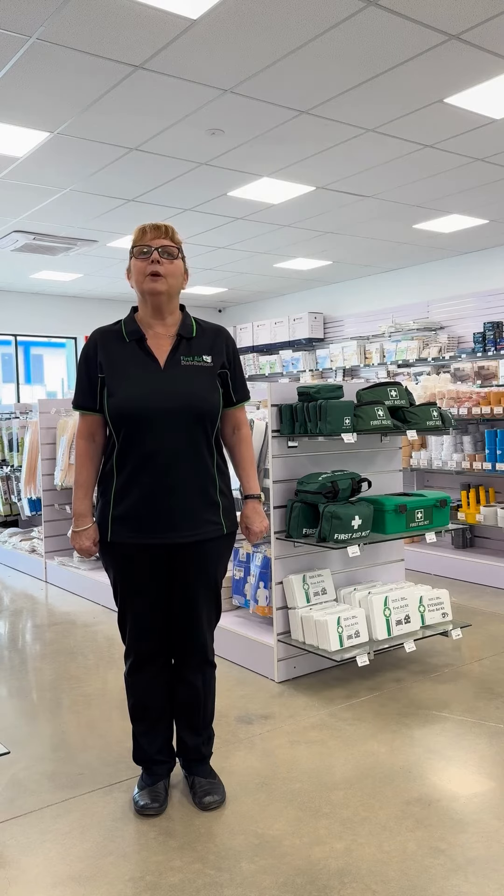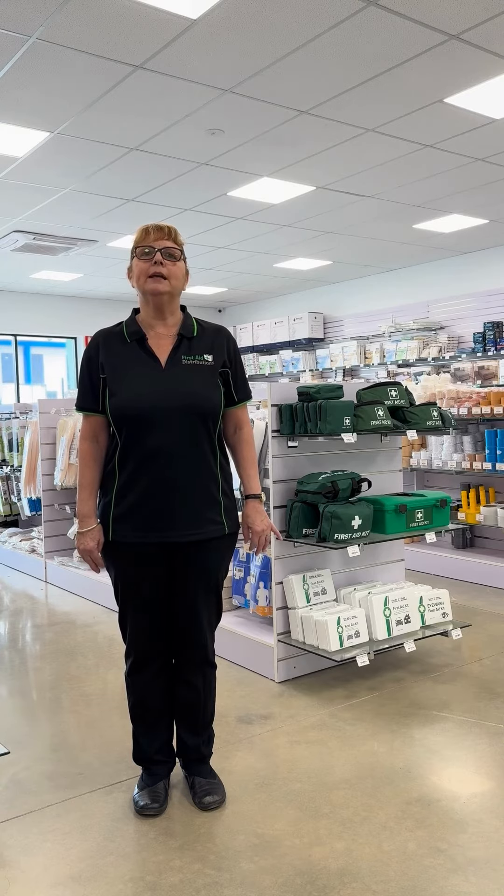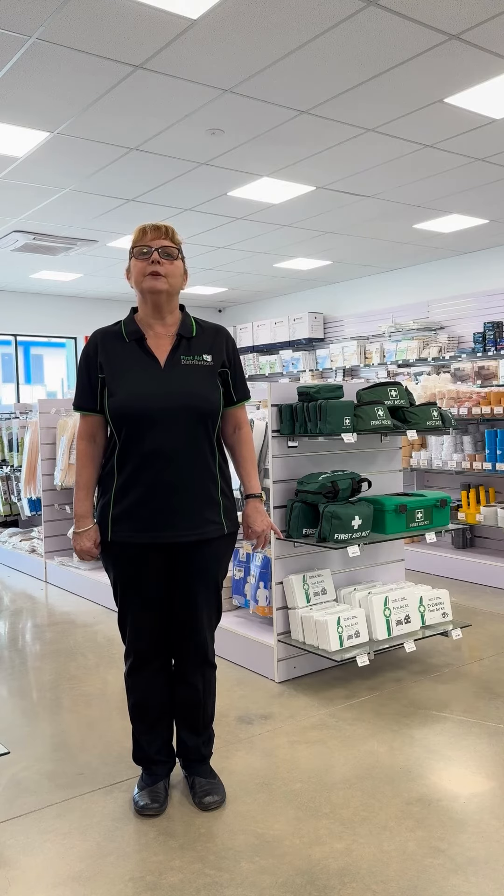Unpredictable weather. A challenge that the weather may throw at you is southern weather changes that can disrupt your work, such as rain or excessive sunlight making it difficult to perform your tasks. A simple solution for this would be to set up a portable gazebo or umbrella that can be quickly deployed to provide you with shade or protection from the elements.